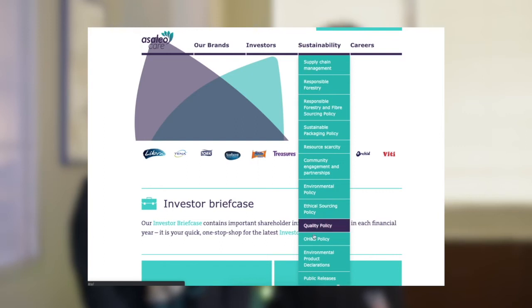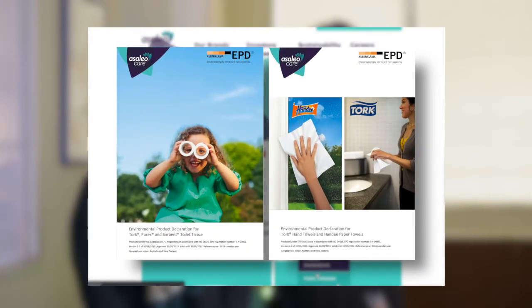So now with our new environmental product declarations, you can see the impact of actually composting them. We know that across the entire life cycle it's a 50% reduction in carbon emissions if you compost the hand towels rather than sending them to landfill. So now we're able to actually quantify the benefits for customers through our EPDs.